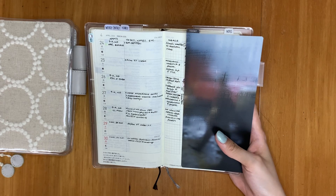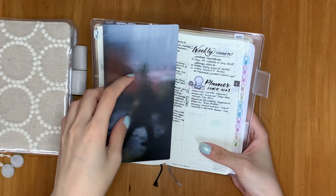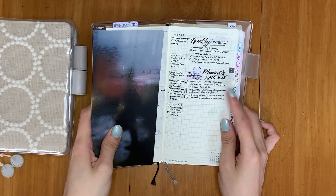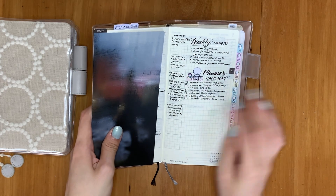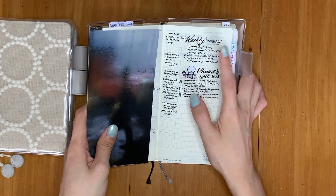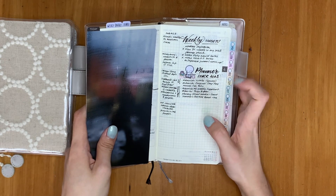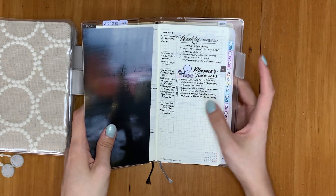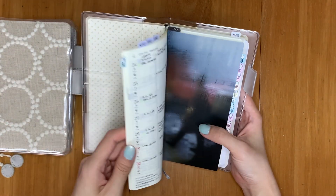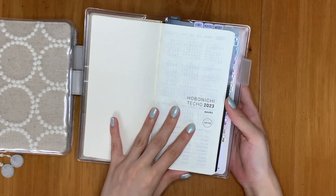I'm testing the meal tracking out — I'm not sure if there's too little space or if it makes sense, but it's nice to have it written out. I'm still thinking about whether it should be more detailed. In the space beside it, I basically just use it for whatever — this week it's the things I want to do, and there's a list of planners I'm covering in this video.